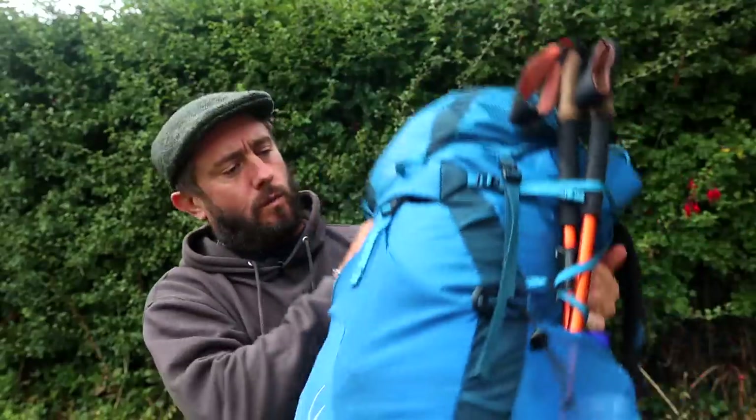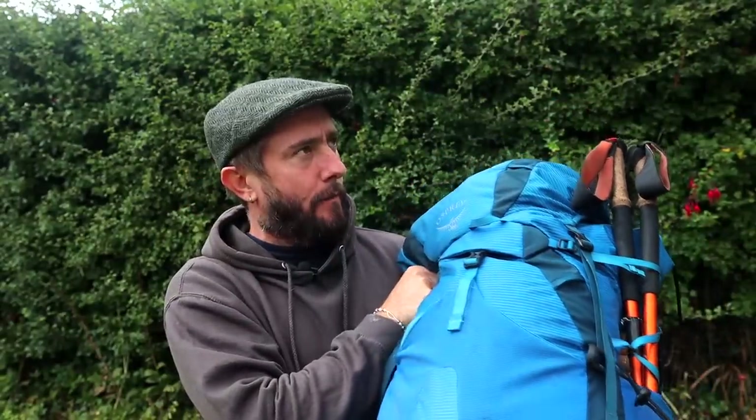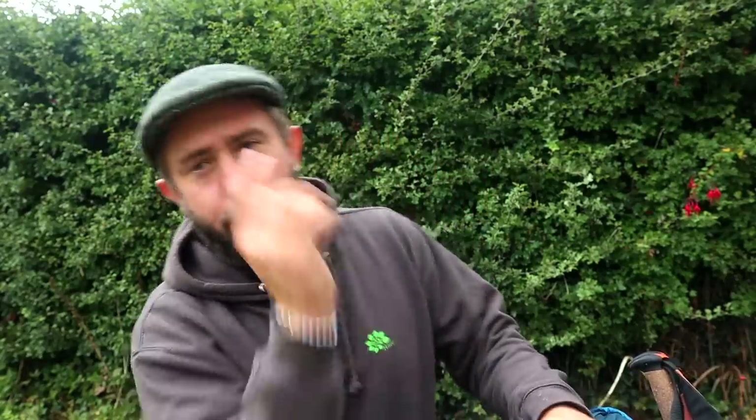Hello and welcome to another video. In this video I'm just going to quickly run through what I had and what I took with me on the Cleveland Way. Bear in mind I've been on multiple day hikes since then, so I've just chucked together what I think I took with me, and here we are having a look at it together.